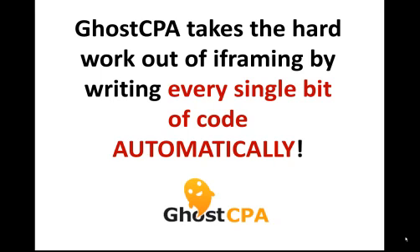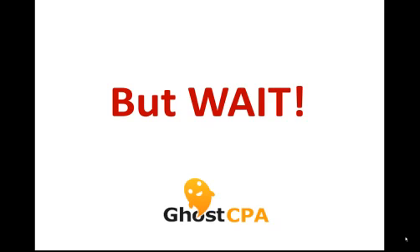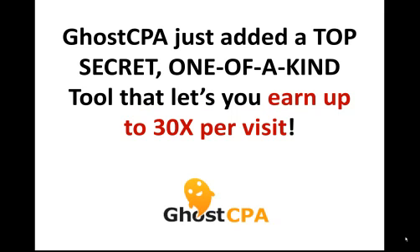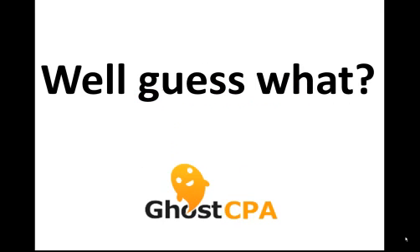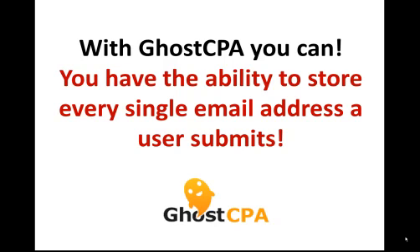GoCPA takes all of the hard work out of i-framing by writing every single line of code for you. GoCPA just added a top secret, one-of-a-kind tool that lets users earn up to 30 times more per visitor with no additional work. Now imagine if you could capture all of the email addresses users submit on your landing page and store them to monetize them later. With GoCPA you can — you have the ability to store every single email address a user submits on your page.